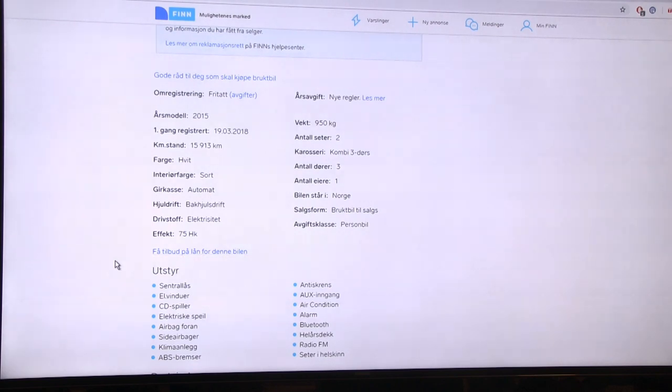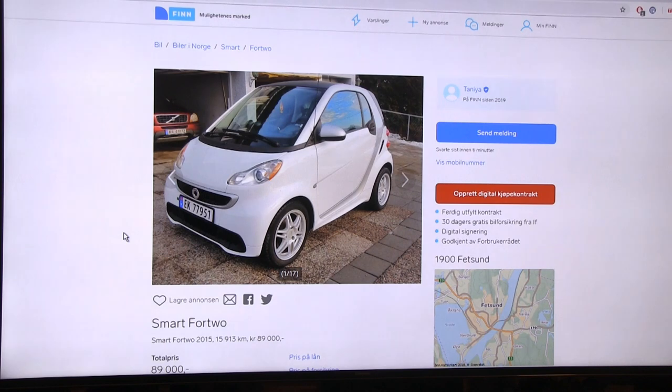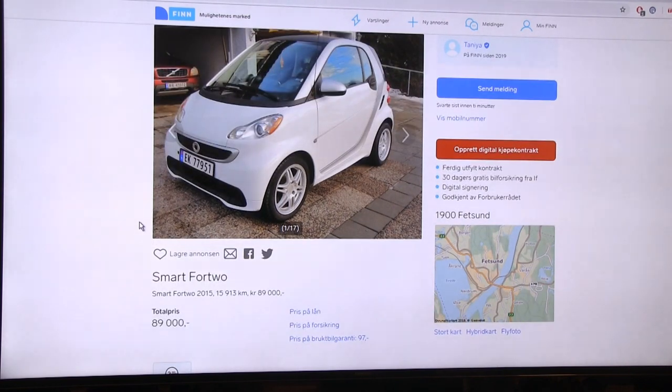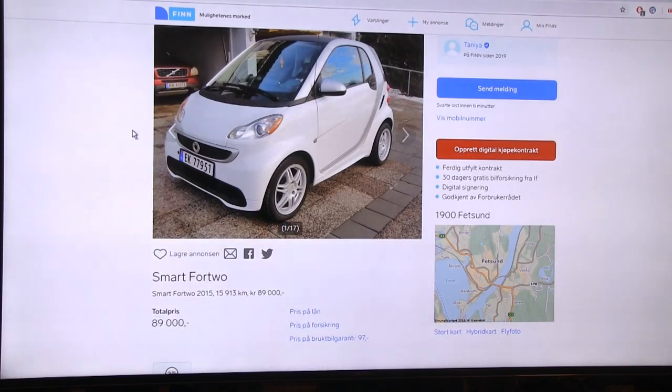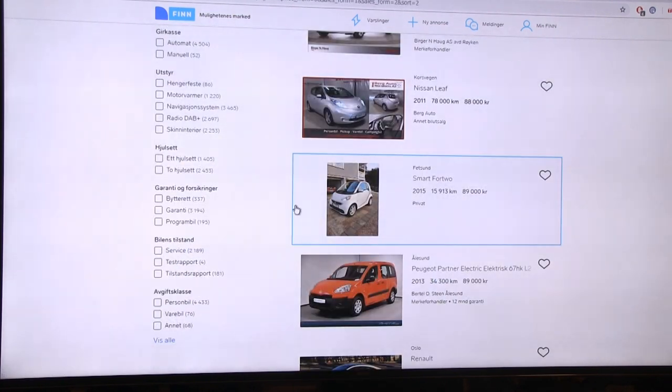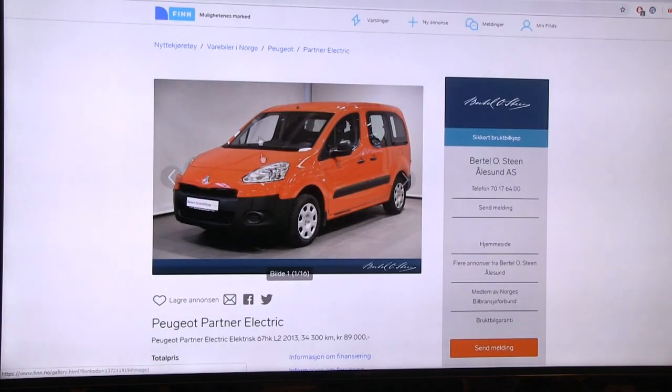For 89,000 NOK you get a Smart ForTwo which is only a two-seater. The owner is selling because they need a bigger car with more range. They claim range between 80-100 kilometers. My personal opinion: if I had the money I would still go for a Leaf. I wouldn't pay 90,000 NOK for a two-seater, but if you know you'll never need that space then okay.